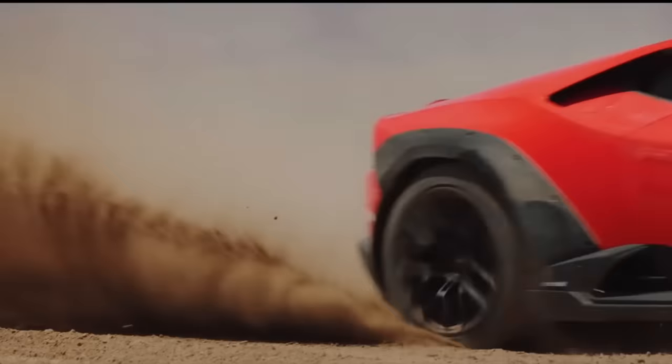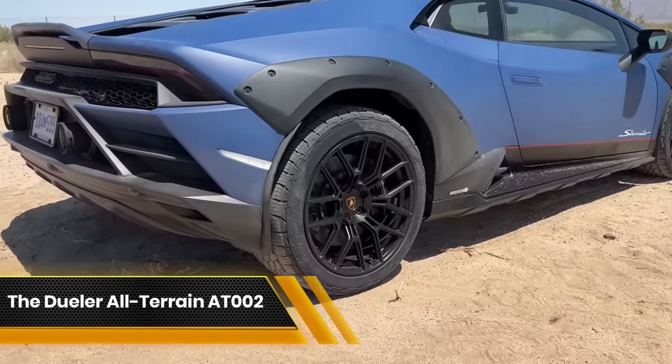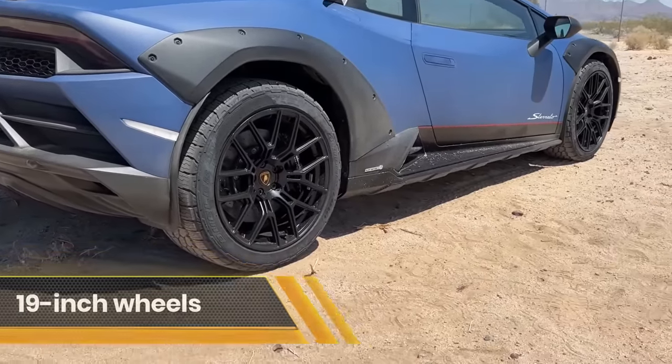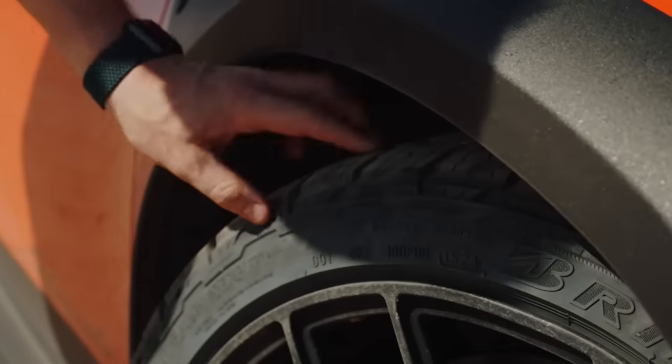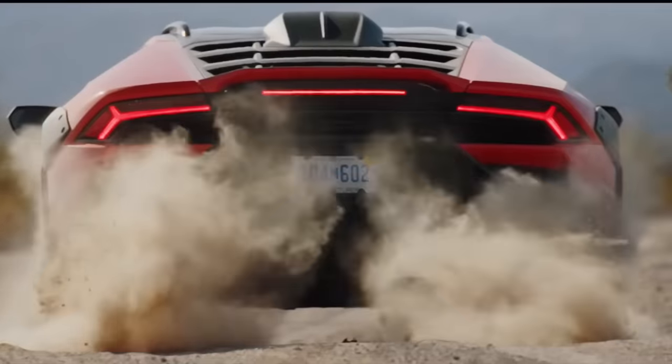Complementing these suspension modifications is a distinctive set of Bridgestone tires. The Dueler all-terrain AT-002 run-flat tires are mounted on smaller 19-inch wheels — the smallest size that can clear the Huracan's brakes — and are specifically designed to deliver excellent grip at high speeds on dirt, gravel, and mud surfaces without completely sacrificing the Huracan's on-road performance.